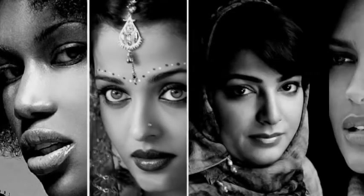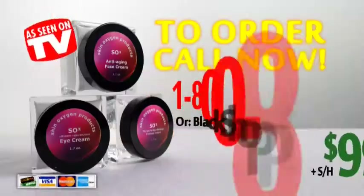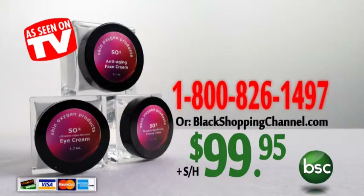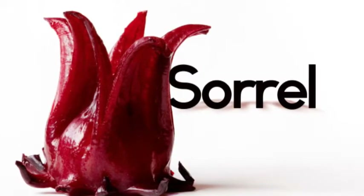The SO Skin Care System will provide you with the needed ingredients that have been scientifically tested to restore, enhance, and maintain the appearance you may have thought you could never achieve. Plus, there are no chemicals. Call 1-800-826-1497 to order your SO Skin Care System today. The makers of the SO Skin Care System are especially proud to be the first to add Sorrel to their products.